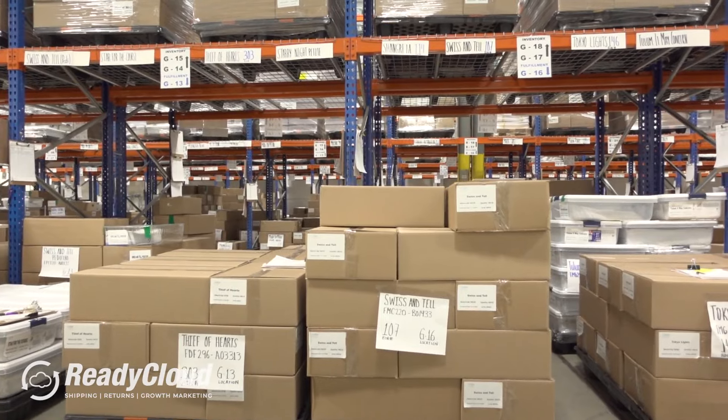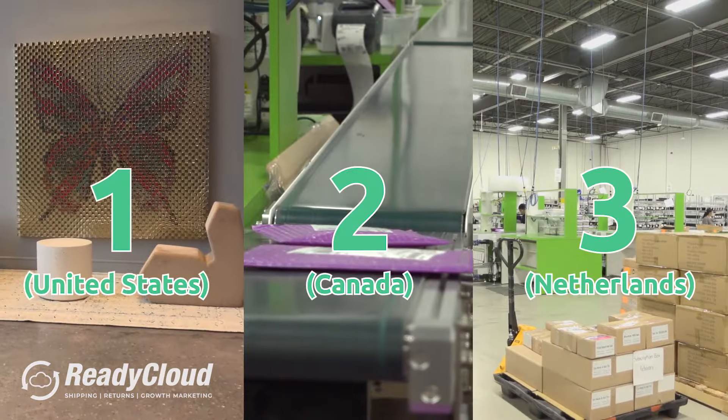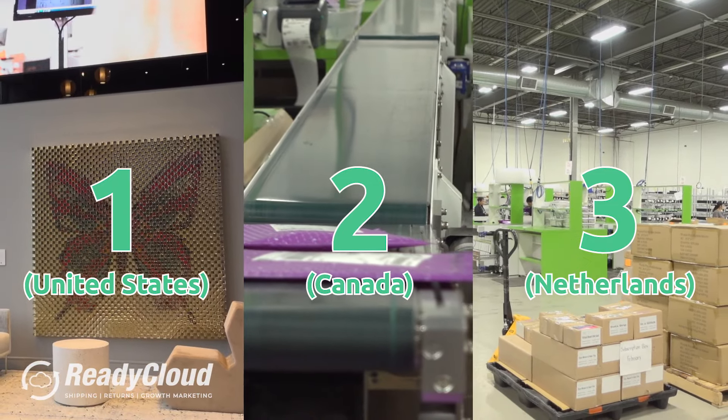On top of that, for our unique business, we do have three different warehouses. It's just excellent how they all talk to each other. I can see everything from my computer. I can help our other warehouses from my computer if I have to. It's just excellent.